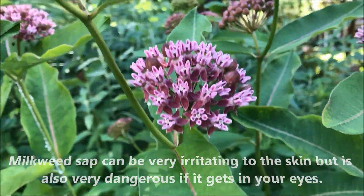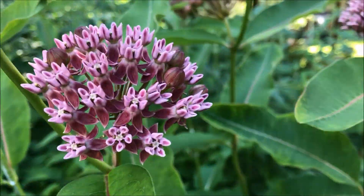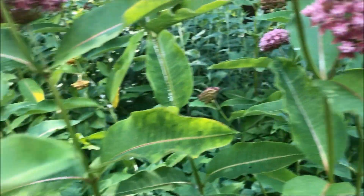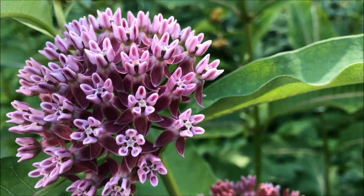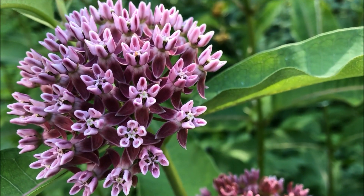I haven't figured out what that pest is yet, but I'm sure when I do, I'm not going to be happy about it. This is purple milkweed.